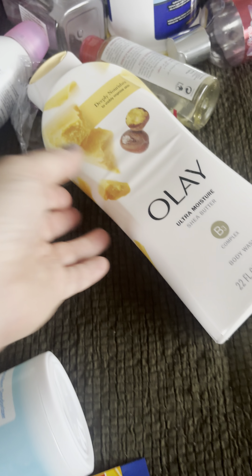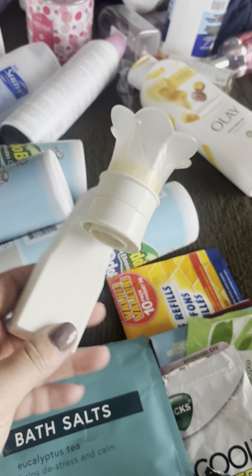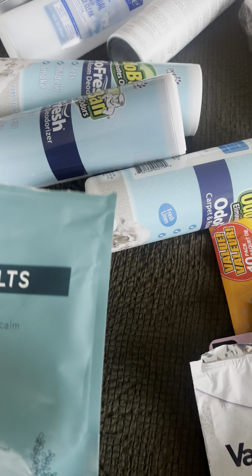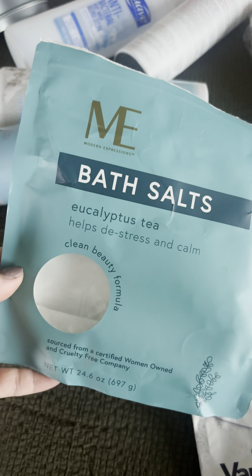I then used up the Olay Ultra Moisture Shea Butter body wash — 10 out of 10, I love all of Olay's body washes. For miscellaneous products, I have this wallflower plug — I just don't like the wallflower plugs, they get all icky with that weird color. Not going to buy any wallflowers from now on, so those are going in the recycling.